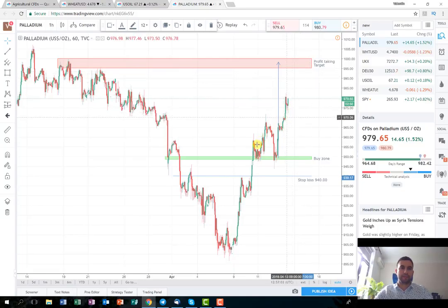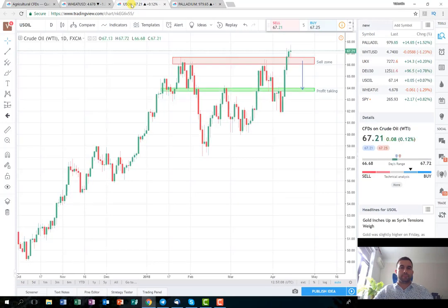And last, the trade that I'm going to consider with you is the trade from yesterday. It was a short-term trading plan on the oil. As you can see, this is the oil on a daily time frame.